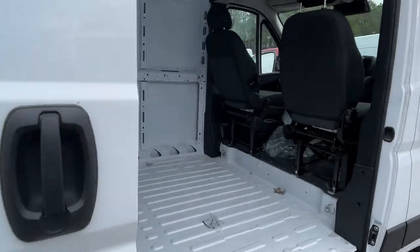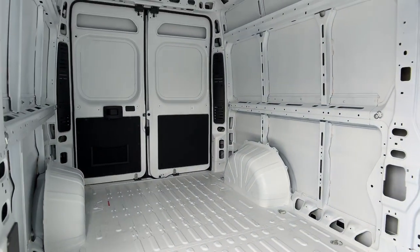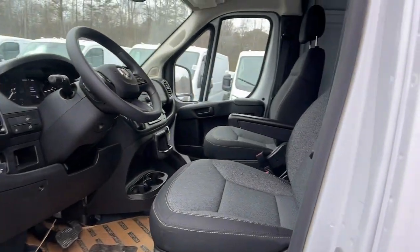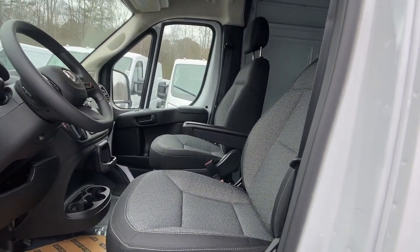Don't let your business fall behind the competition. Give it the edge with this well-built Promaster 2500. Our team will give you an outstanding test drive experience. Stop in today.